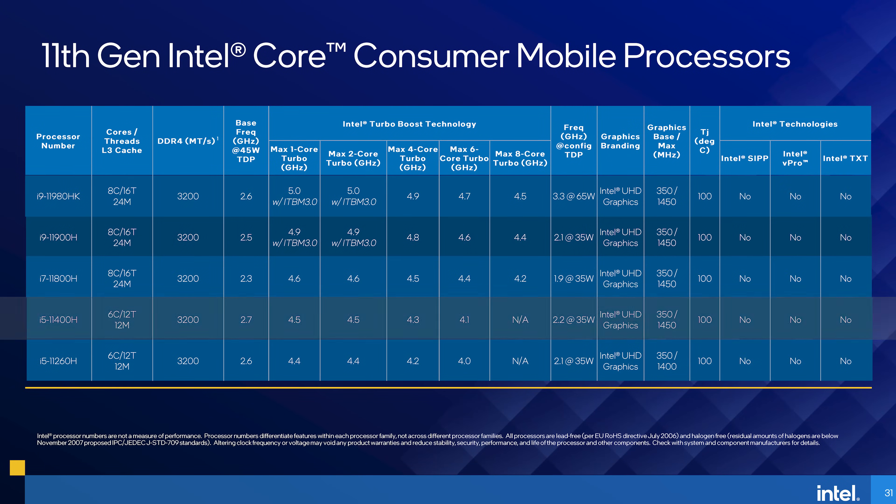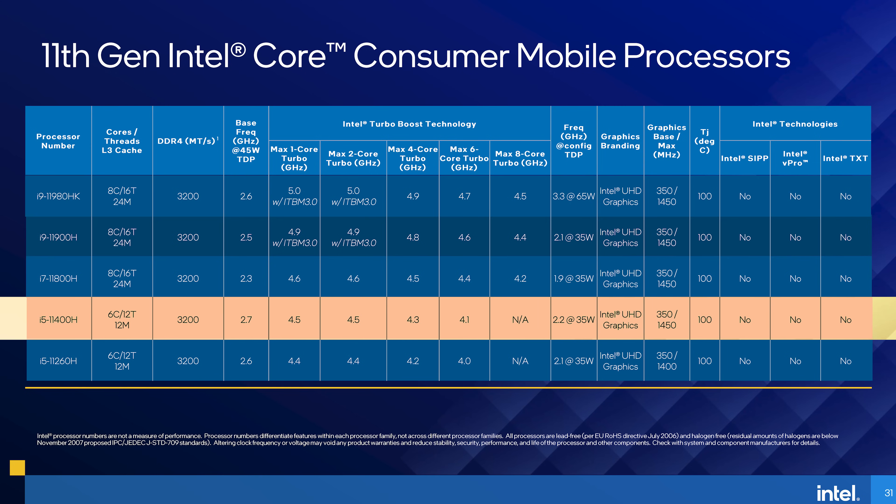Unlike the Core i7 and Core i9 models, which pack the full 8 cores available on this Tiger Lake H45 die, the Core i5-11400H uses a cut-down version with 6 cores and 12 threads, along with 12MB of L3 cache. The base clock at 45W sits at 2.7GHz, however boost clocks are also reduced relative to higher-end models. The 11400H tops out at 4.5GHz single-core and 4.1GHz all-core. What Intel has left out of their spec chart are exact GPU specifications — the Core i5 model has just 16 execution units in its Xe GPU, compared to 32 on higher-tier models.